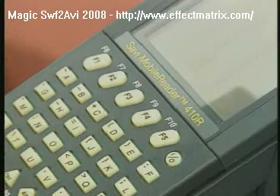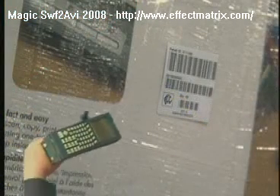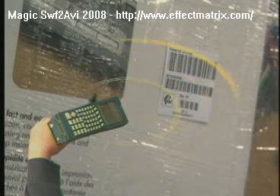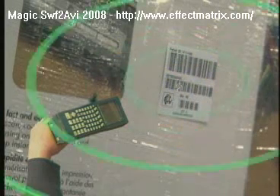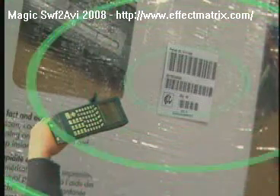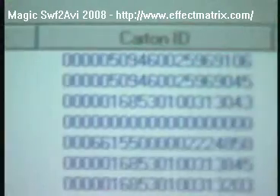Through devices called readers, which are placed or held in close proximity to the tagged object, a low power signal is sent out to the tag. The tag wakes up and responds by transmitting its EPC back to the reader.